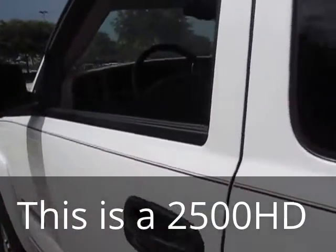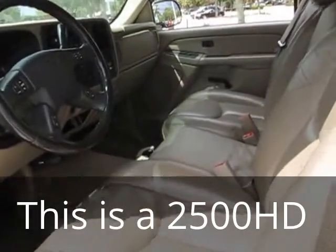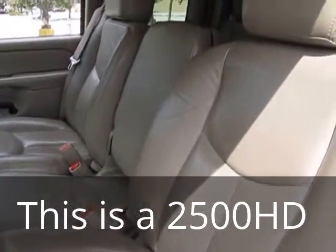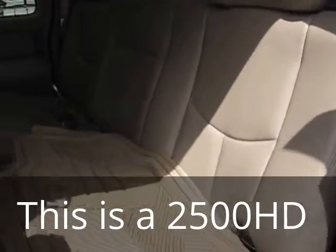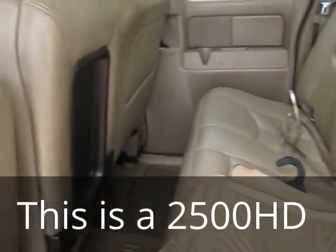We are going to take a quick look inside here. This is your beige interior, extra cab truck — actually very nice for somebody that's looking for a work truck or just a truck to be able to get around in.